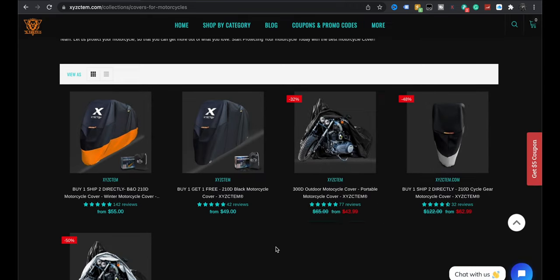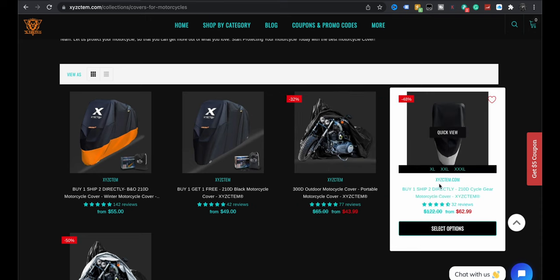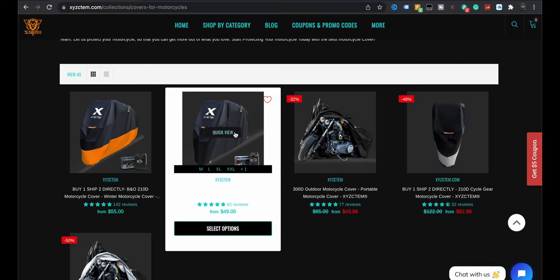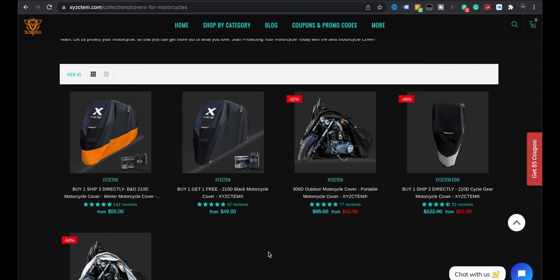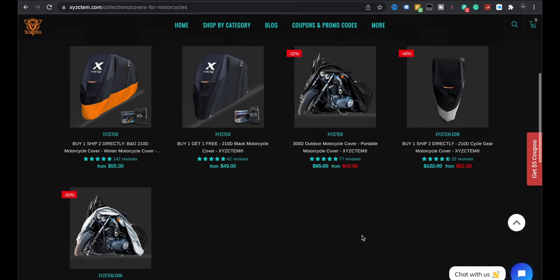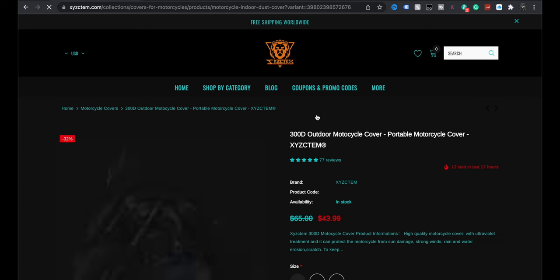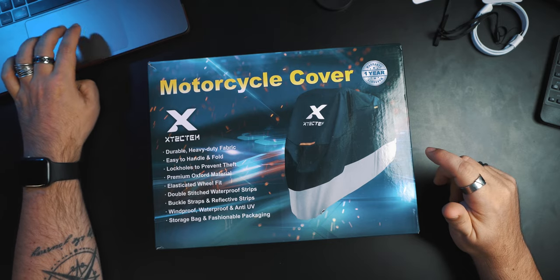It looks like they have a bunch of different ones. There's an outdoor motorcycle cover — this is the one we got, $62.99. There's more of an indoor one, and then a winter one. And some other covers down here, which are probably just waterproof — kind of like a tarp. 300D material, same kind of stuff motorcycle gear is made of. And honestly, all of them right now are buy one, get one free. So if you have two motorcycles, that's pretty good.